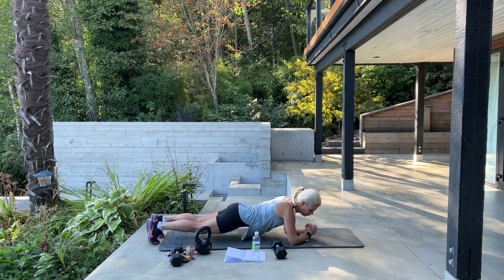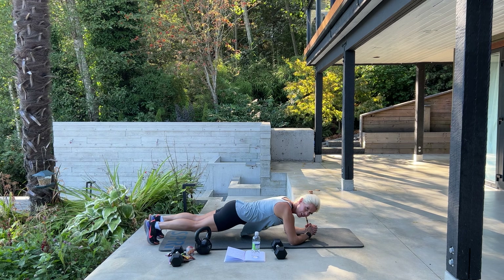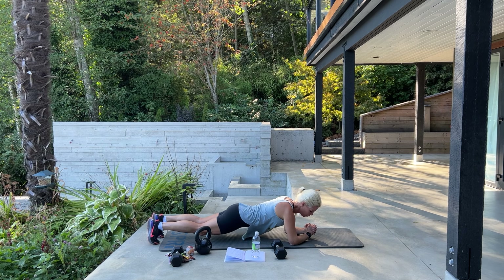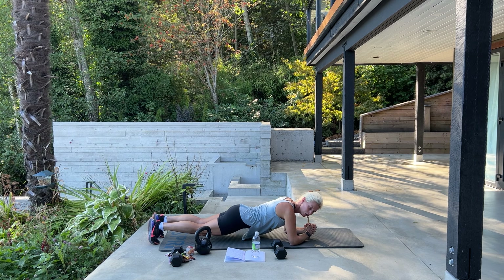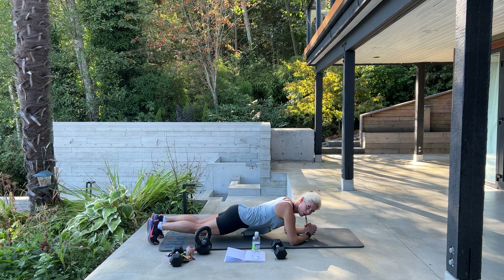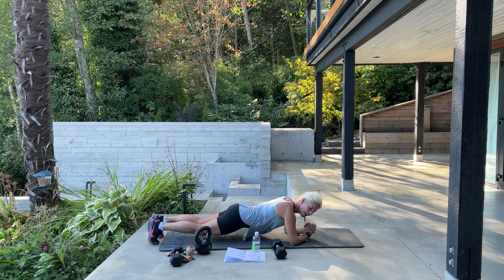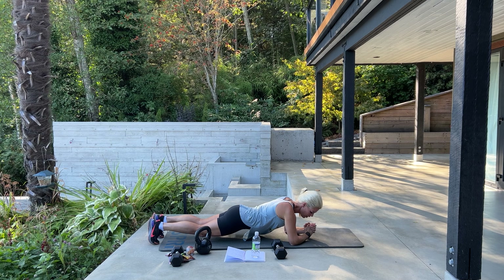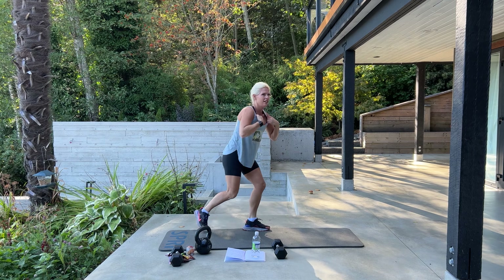Excellent. Now we have 10 burpees with a plank walkout. Burpee — do the plank walkout: stepping one foot out, in, out, and in. Here we go — down, step out, step out, jump up, and down. Good — see her. 5 more, big jump, down, down, down. Is it delicious? Three more, two, one more. Good job.